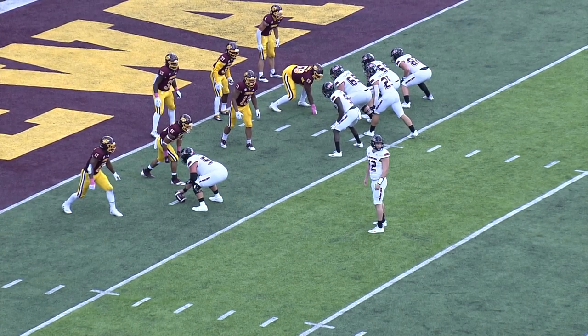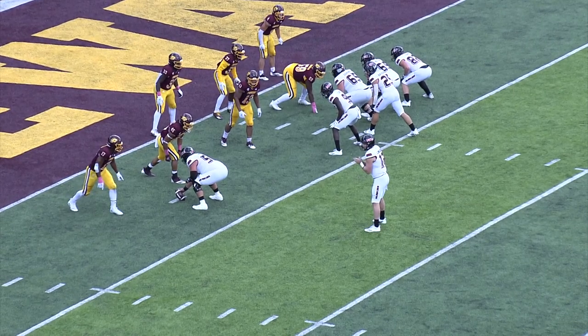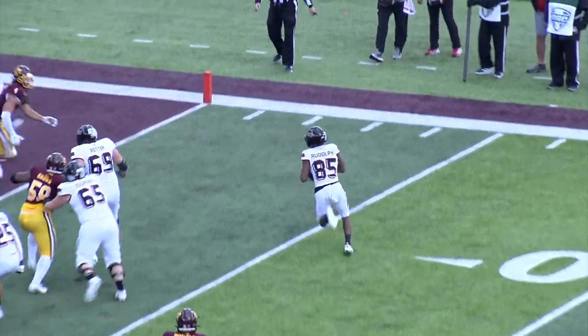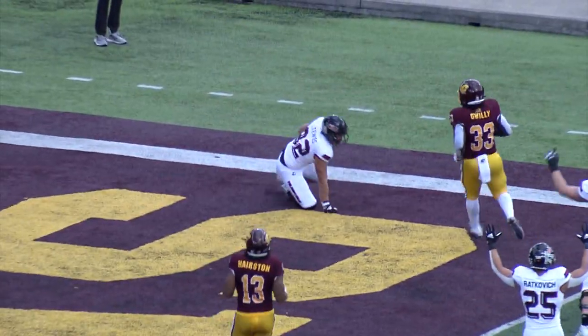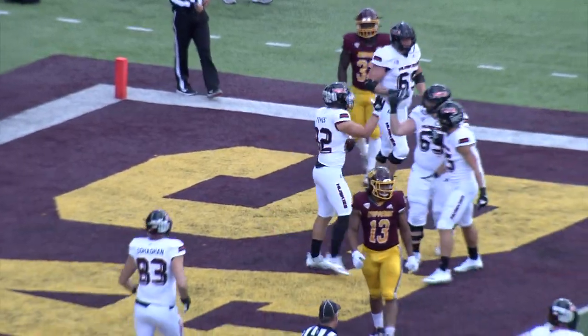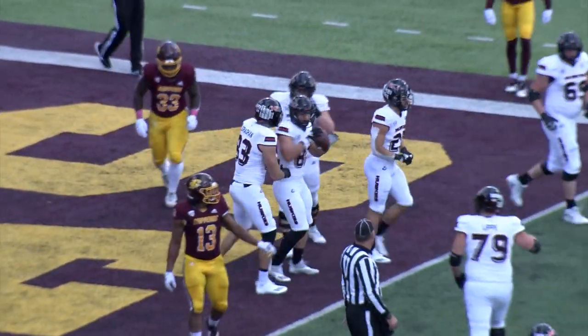Huskies with the split offense, only the center. They put Rudolph in motion. He's going to get the handoff from Lombardi, then he's going to throw the pass, and the pass is caught in the end zone for the two-point conversion — Tristian Tavis.